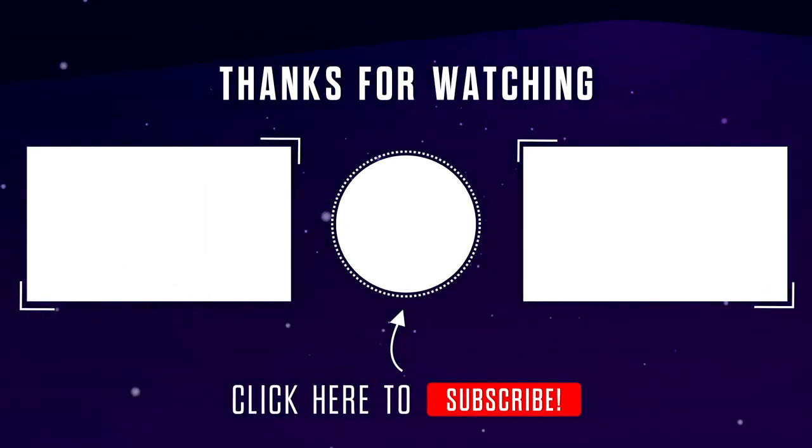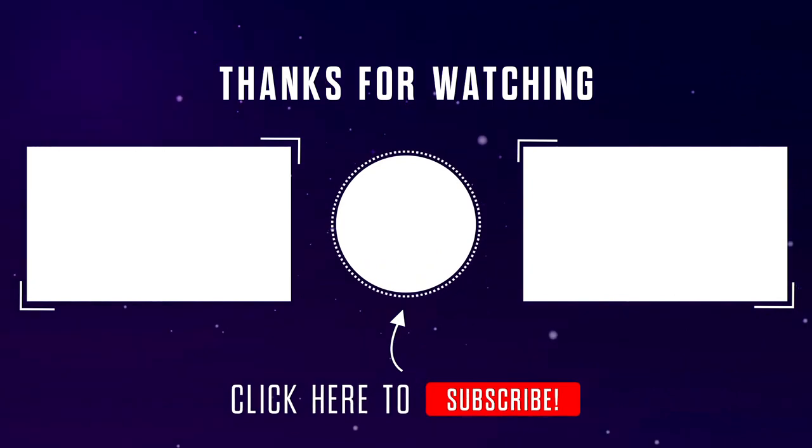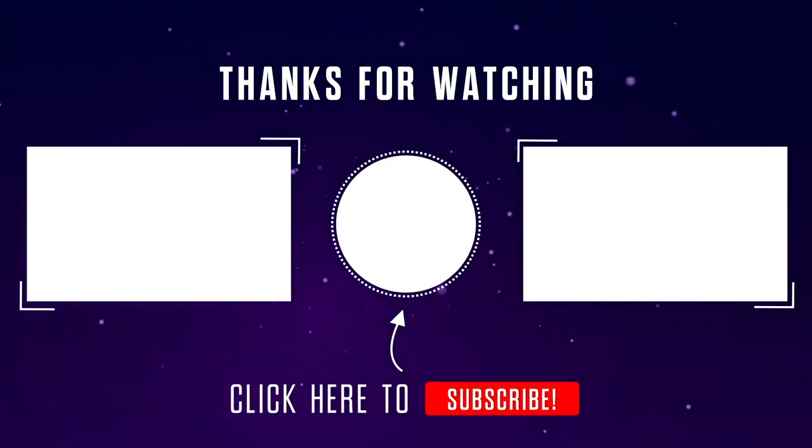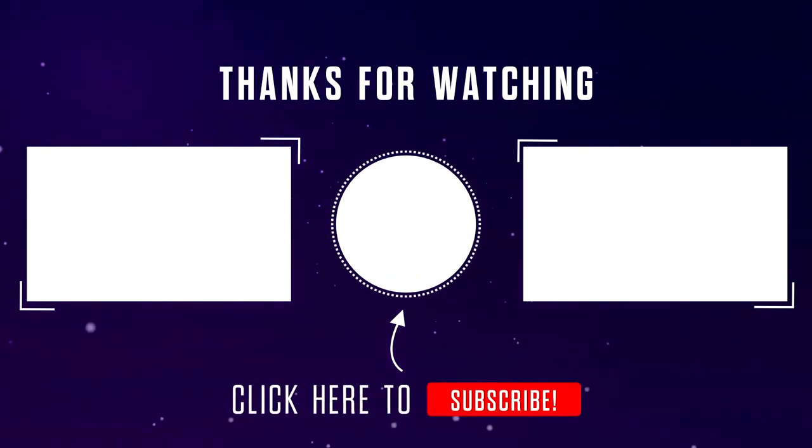If you enjoyed this video, please do like, share, and subscribe, and press the bell icon for all notifications. Stay tuned for more. This is your host Yersh, signing out — see you in the next video!